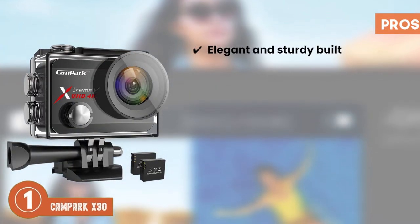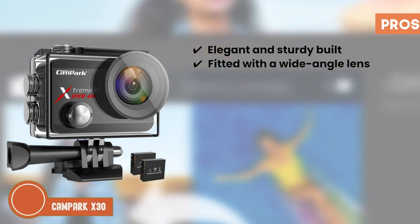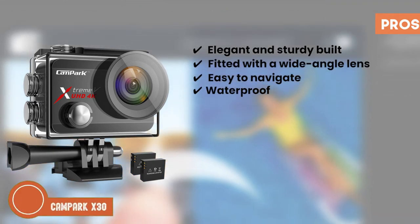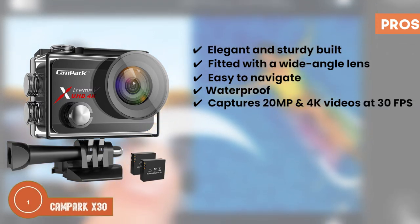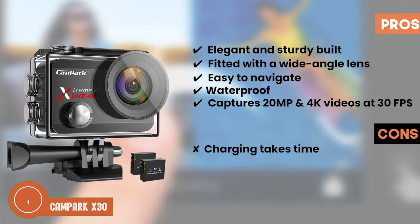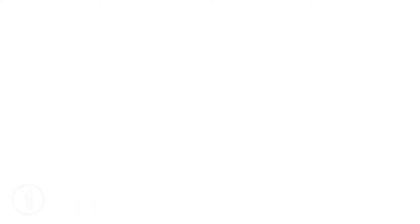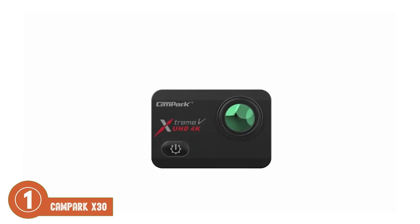Its pros are: it has an elegant and sturdy build, it's fitted with a wide-angle lens, it's easy to navigate and use the touch screen, it's waterproof and can be used 40 meters underwater, and it captures 20 megapixel still pictures and 4K videos at 30 frames per second. However, charging takes time, and the battery life is not too good. The bottom line is, it's able to detect motion and position changes, it comes with two rechargeable batteries, and the convenient and intuitive touch screen is easy to use.